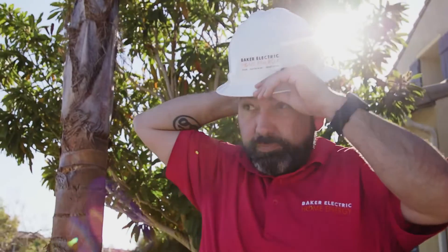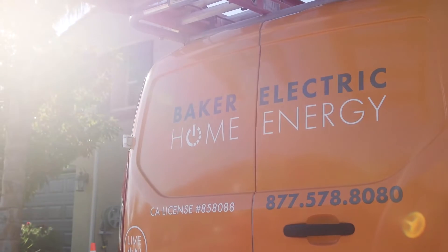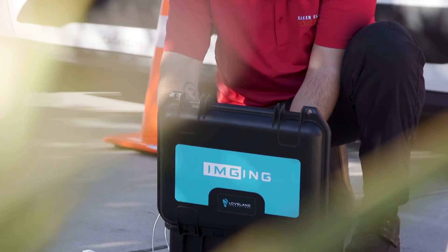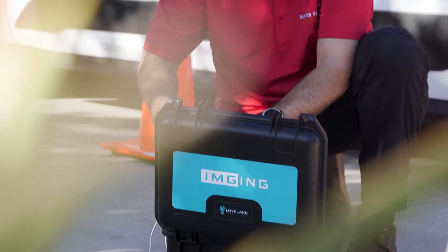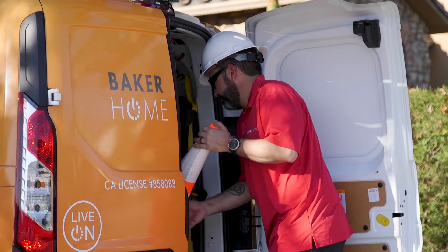One of the challenges that we had was the amount of time that we spent for our site survey. Our customers had to block out three hours, and we had to block out three hours — we spent a lot of time at the customer's home. In order to stay ahead of the competition, we found that integrating a technology that could decrease that time spent at the site would give us a competitive advantage by being able to do more and provide our customers quicker service.